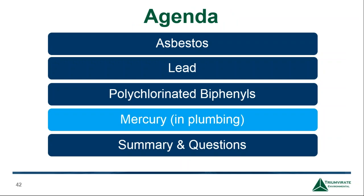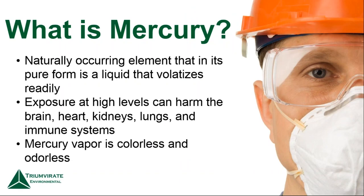Now Ryan is going to focus on mercury and plumbing. Mercury and plumbing is something that is often overlooked when it comes to building renovations or construction, but it definitely needs to be watched during demolition of mainly piping.